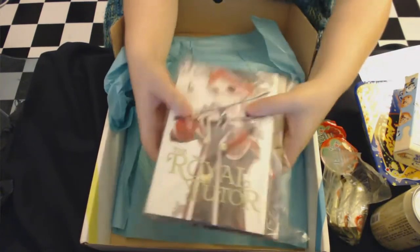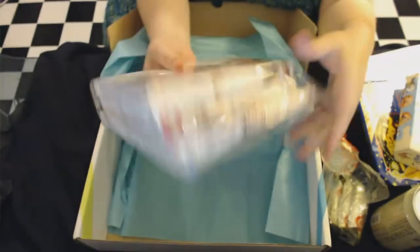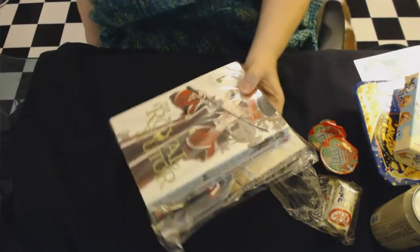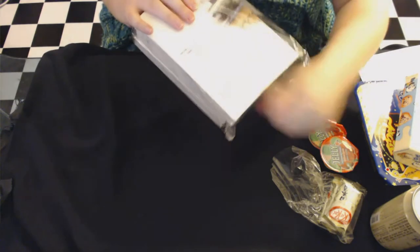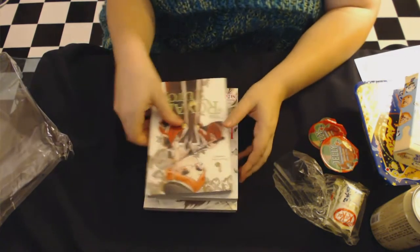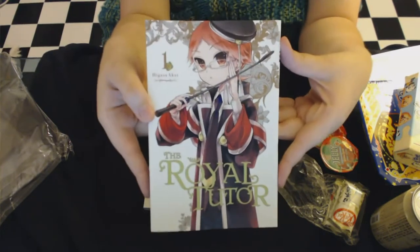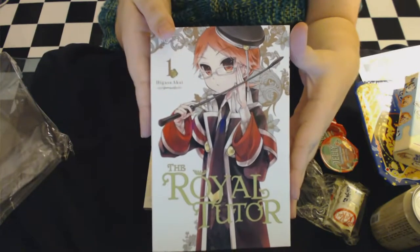Now let's get to the manga. This is really nice — they have it encased in plastic, pretty well wrapped, so in case your drink spills or if it rains, your books aren't getting wet. First up is The Royal Tutor. When they mentioned elegance, this is actually one I was hoping for — everybody's talking about this anime right now, so this is a great book for the theme and I'm really looking forward to reading it.